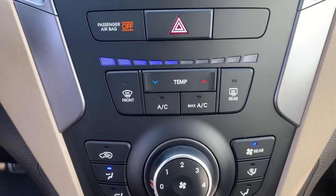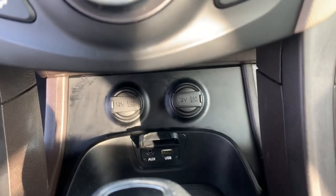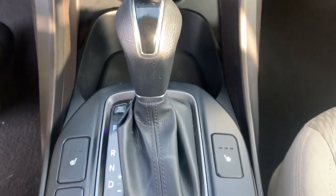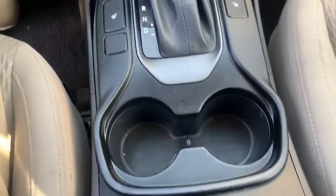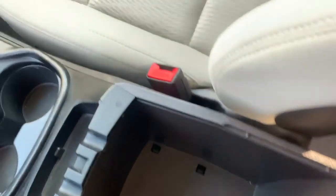Here is your climate control, and a USB and auxiliary port, as well as two cigarette lighters. Your gear shift and your heated seats right next to it. You've got your cupholders for your front seats and your center console. Right there is your glove box compartment.